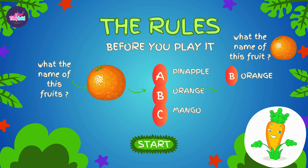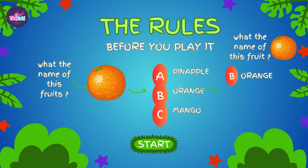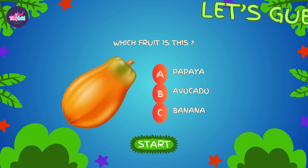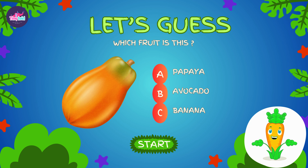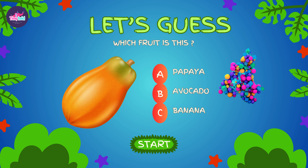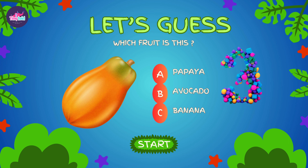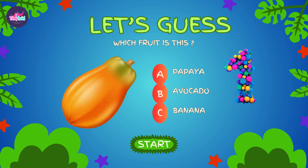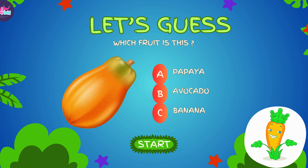Correct answer will help you win a fun fact about that fruit. Are you ready? So let's start. Let's kick things off with our first mystery fruit. Take a good look at the image and choose the correct name. Let's reveal the answer.